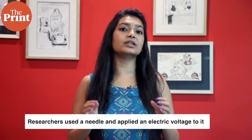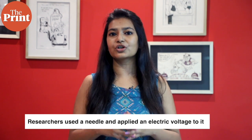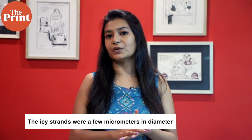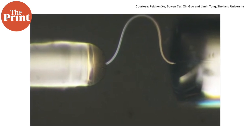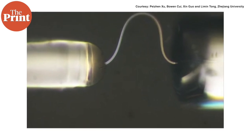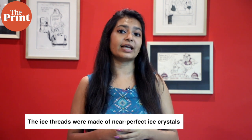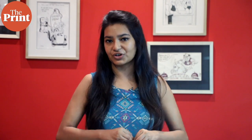To create the flexible ice, researchers from China used a needle and applied an electric voltage to it inside a chilled chamber. This attracted water vapor and resulted in the formation of icy strands that were a few micrometers in diameter, which is a fraction of the width of human hair. Defects in ice, such as tiny cracks or pores, is what makes it brittle, but the methods used by the Chinese scientists resulted in ice threads of near-perfect ice crystals.